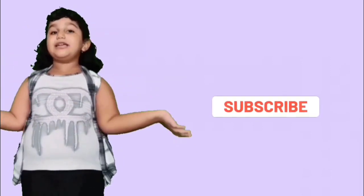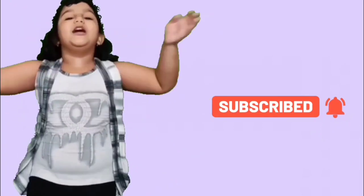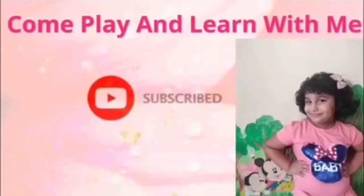Hope you all must have enjoyed learning about plants. Keep watching. And if you all liked the video, don't forget to like, comment and subscribe our channel. Bye. And give lots of kisses to me. Come play and learn with me. Please like, comment and subscribe.